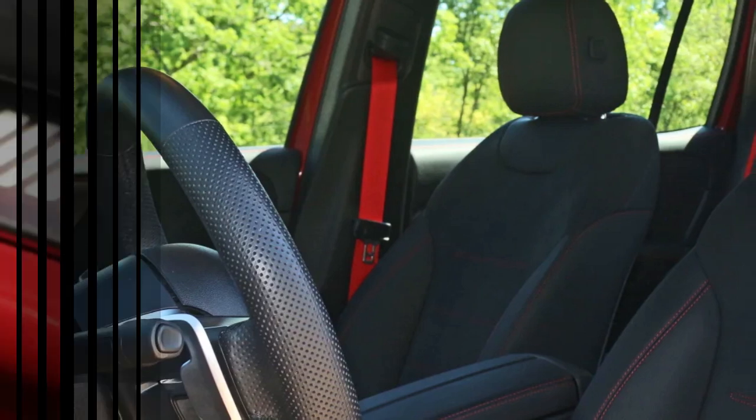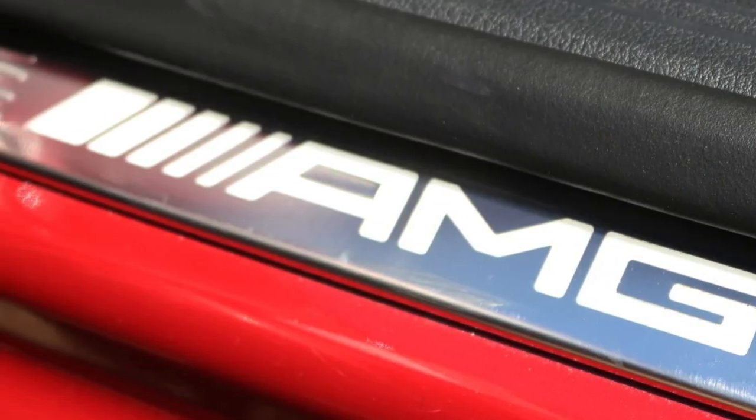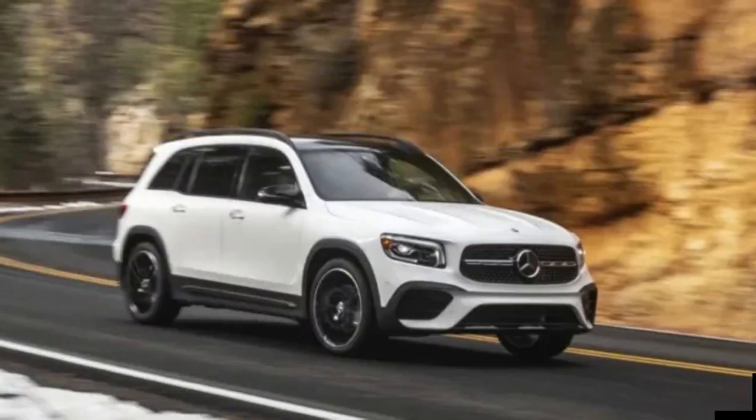Mercedes put the GLB under the knife for a little nip and tuck for 2024. Fundamentals remain the same, but the engine gets a mild hybrid boost and the styling and interior both received attention.